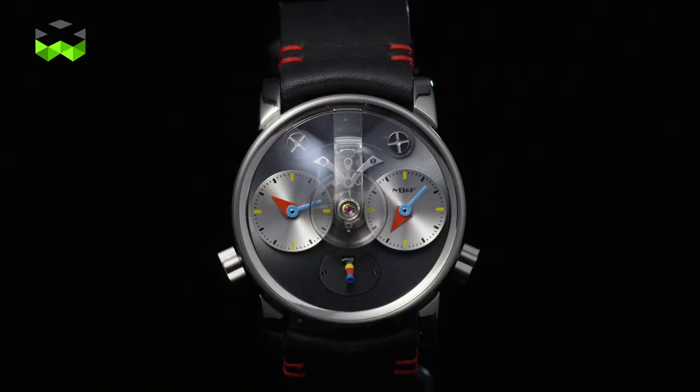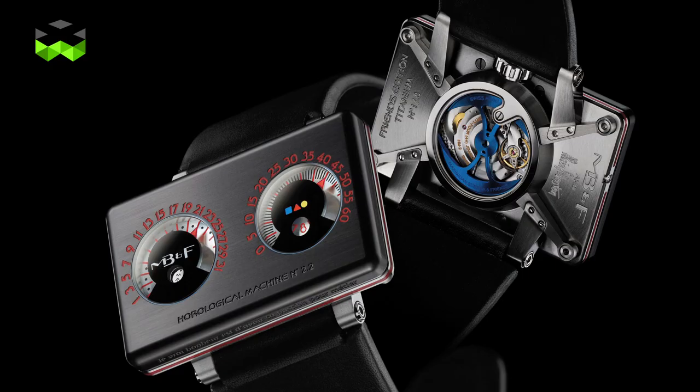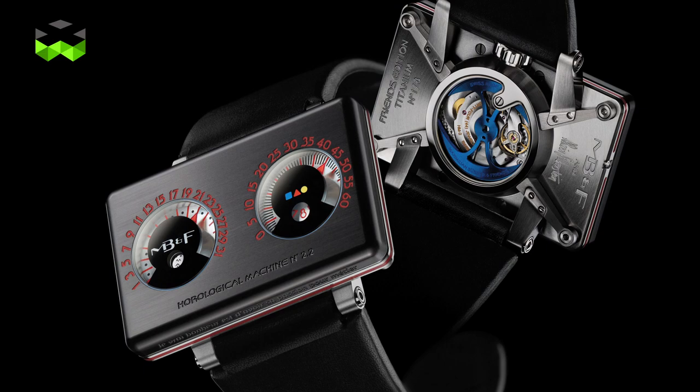Hello and welcome to The Watches TV. Today we focus on a special watch from MB&F which is the LM1 Alan Silberstein — the first time a Legacy Machine is so deeply customized. It is not the first time that MB&F and Alan Silberstein work together; they already collaborated on the HM2.2 Black Box because Max Busser is a real fan of Alan Silberstein.